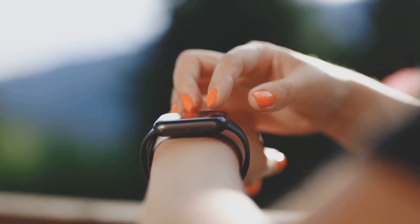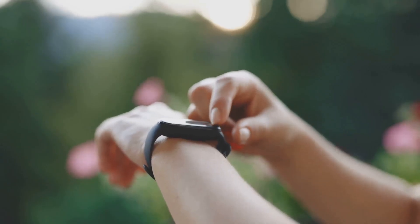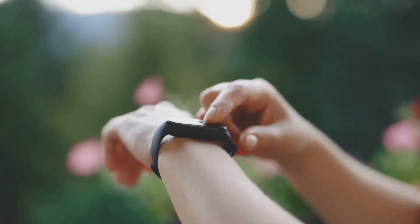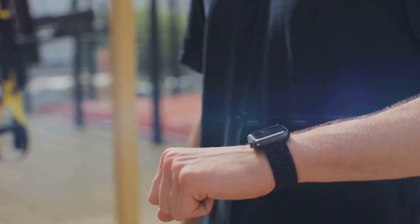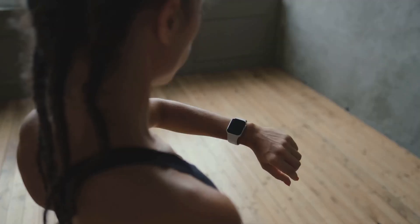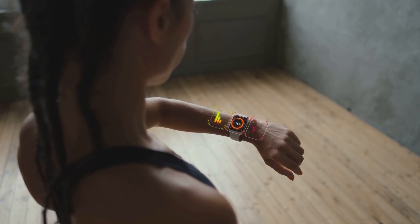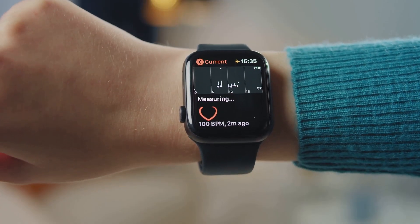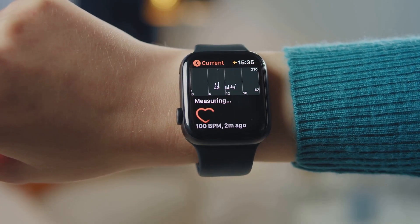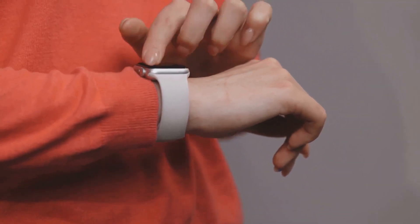A highly engaged user is more likely to utilize the device to its fullest potential, reaping maximum benefits. So the user-friendly nature of a device greatly impacts its effectiveness. On to device accuracy — this is particularly crucial in health-related wearables. These devices collect data to track activities, monitor health conditions, and even detect disease indicators. However, if the device isn't accurate, the data it's collecting could be misleading. Imagine a heart rate monitor giving incorrect readings — it could lead to improper diagnosis, ineffective treatment, or even unnecessary anxiety.